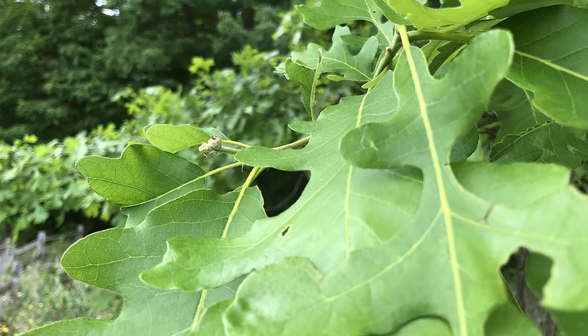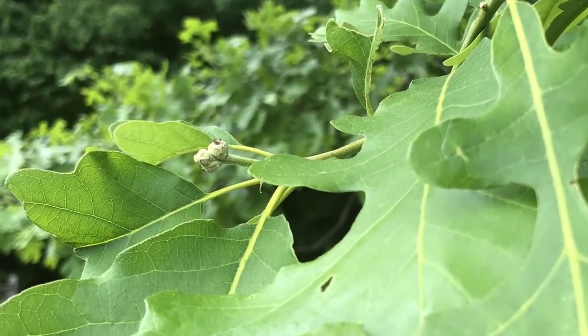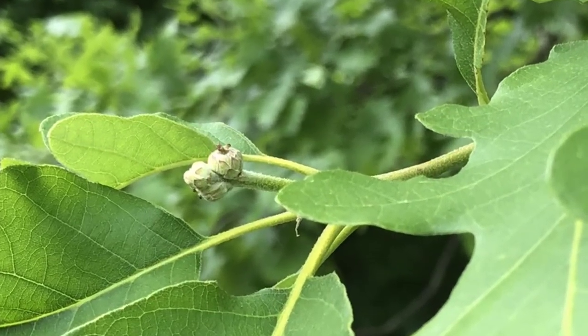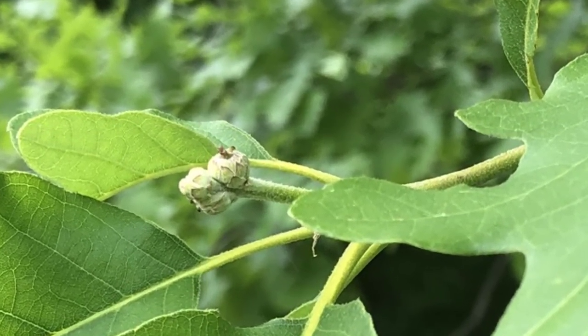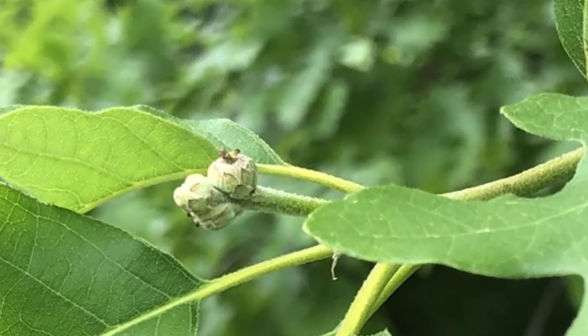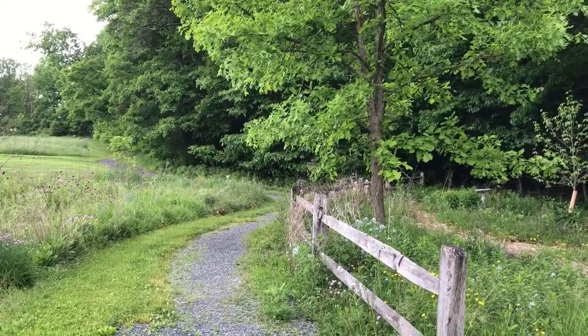I can now see tiny acorns forming on the bur oak. The presence of these acorns means there must have been female flowers here, but I didn't see them blooming over the last few weeks. That leads me to one of the many questions that have come up as I've been making these observations. Did the female flowers emerge and open up over a few days when I wasn't here and I missed this phenophase?